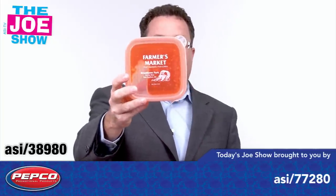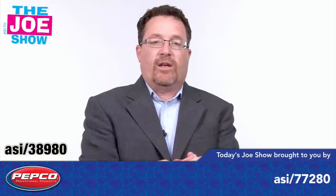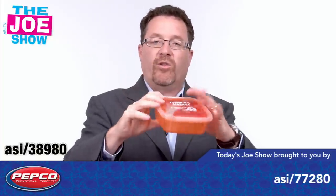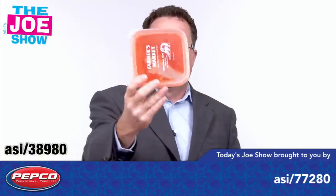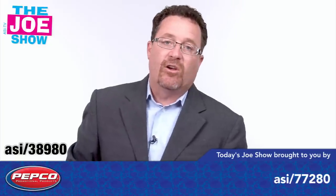I want to show you this — it's called an Easy Freeze. You can see there's a gel inside. This gets frozen, so the next day mom makes Junior a sandwich, she puts it in here, puts the lid on, and you don't have to worry about putting it in the refrigerator because it's going to stay nice and cool in this container. You can also put salad in here as well. Again, it makes a good gift for students — for student of the month maybe — and also makes a good gift for teachers.